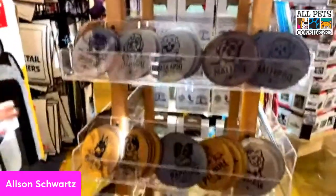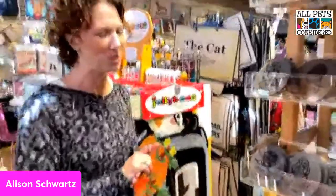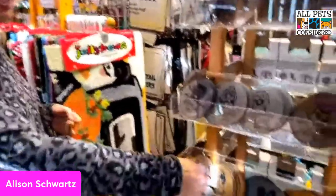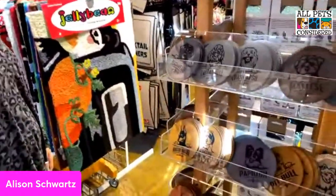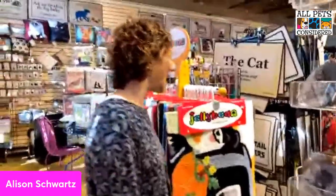You can mix and match breeds with the coasters — maybe someone has two dogs or even seven dogs and you want different breeds. You pay per coaster. These are nice, really thirsty coasters that help absorb moisture. They make a great little present and good stocking stuffers.